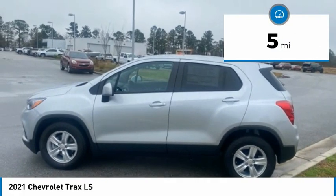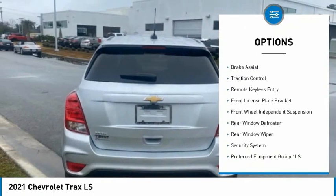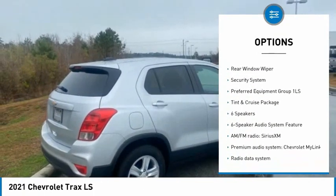This vehicle has less than 100 miles. Here are some of this vehicle's great options: electronic stability control, alloy wheels, brake assist, traction control, and remote keyless entry.